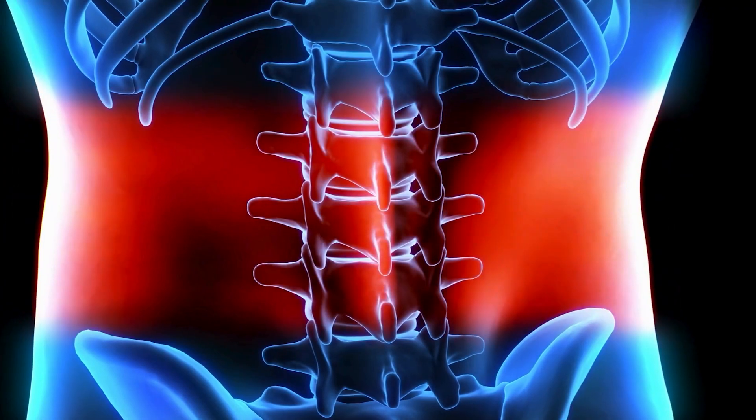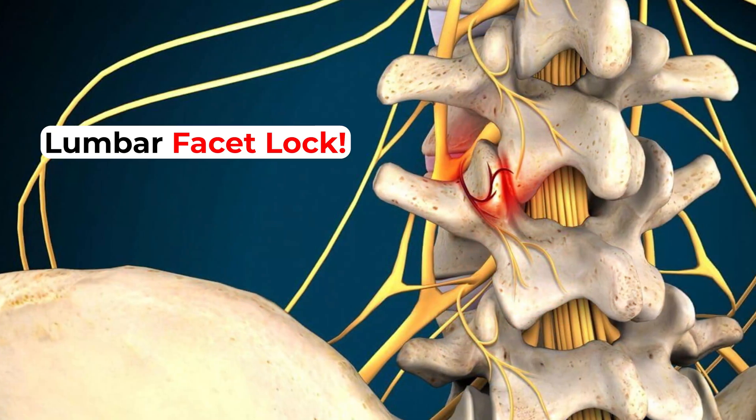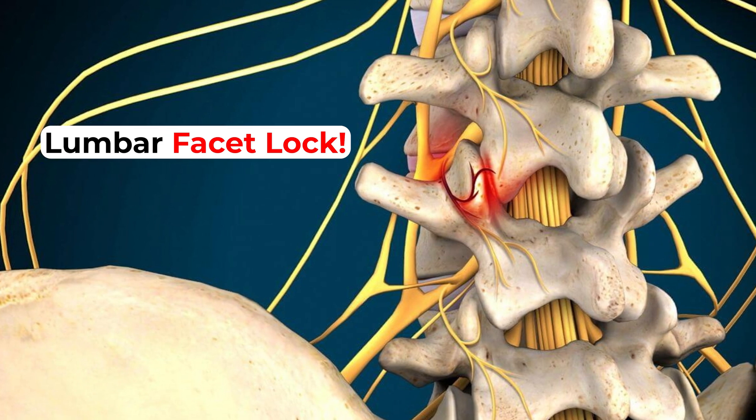Such patients are also prone to conditions such as lumbar facet locks, resulting in severe pain and limitation in movement.